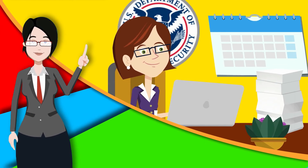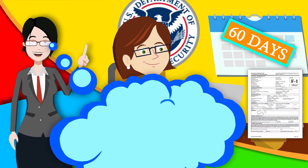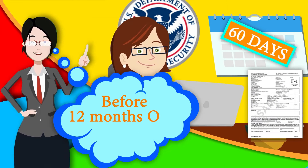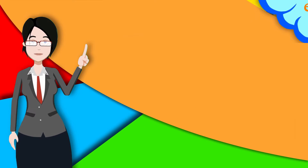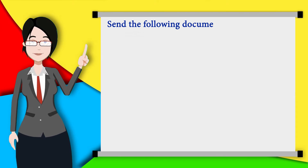USCIS must receive your documents within 60 days from the time your I-20 was issued and before your 12-month OPT expires. In addition to the copy of your I-20, you must send these documents to USCIS.